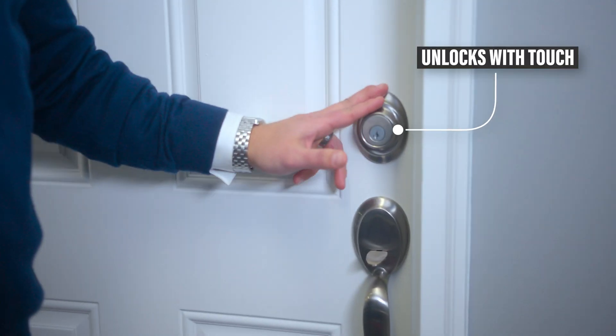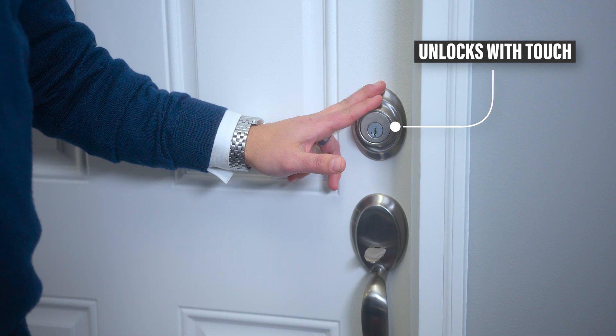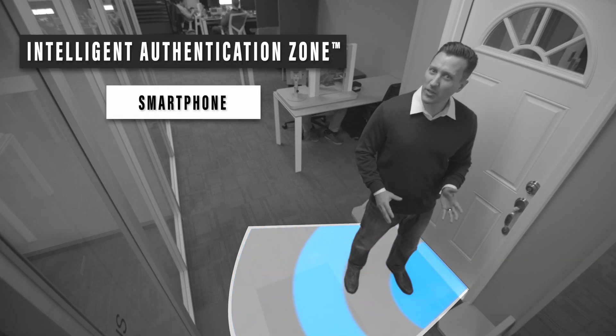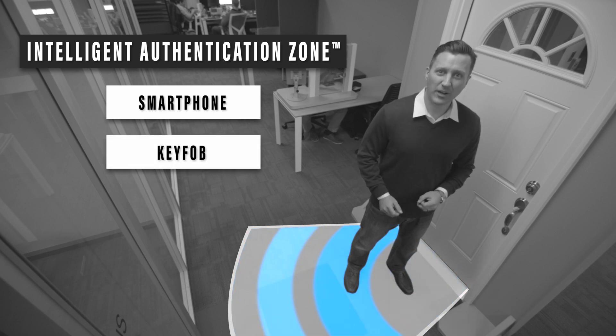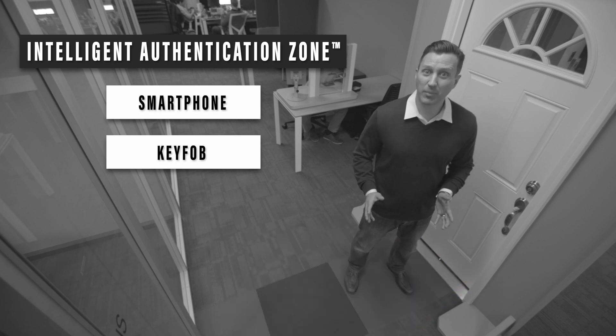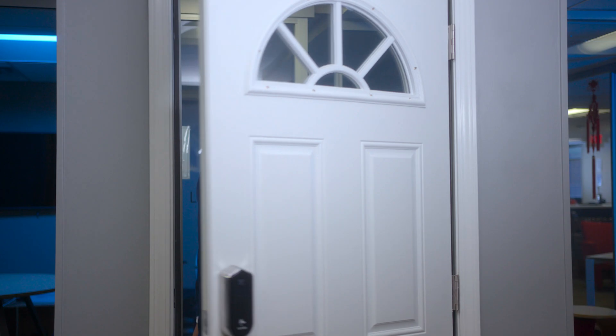With Shepherd, you control when your door unlocks by communicating your intention with a simple touch — similar to keyless entry in cars. Your door will only unlock if you have an authorized smartphone or key fob within our intelligent authentication zone, and you don't even have to take it out of your pocket or purse.